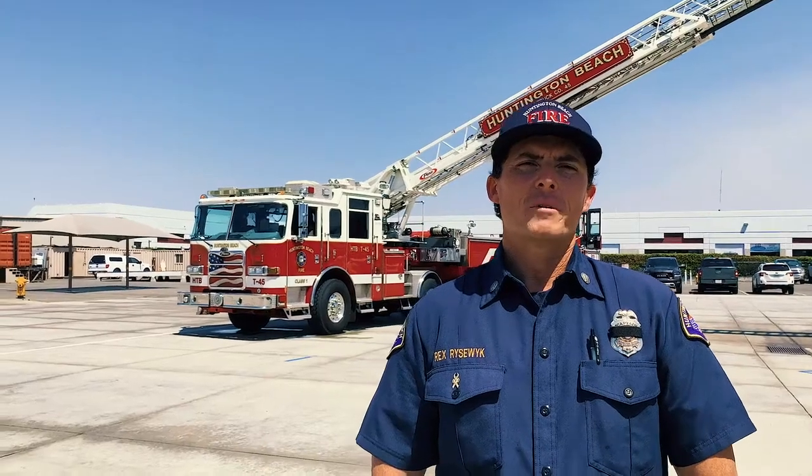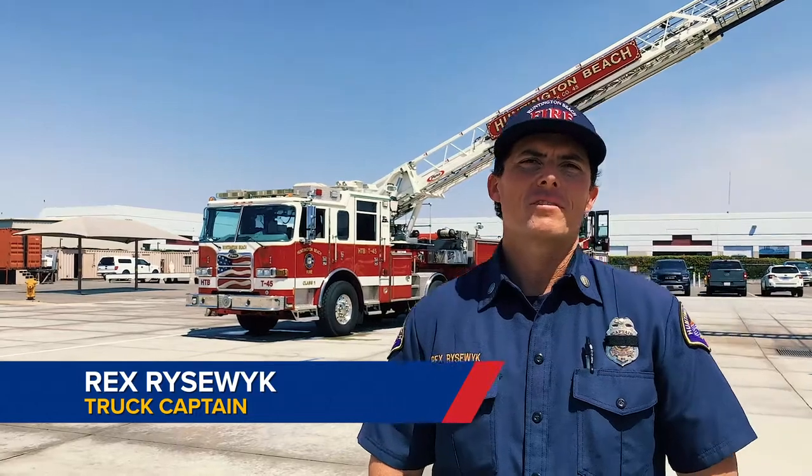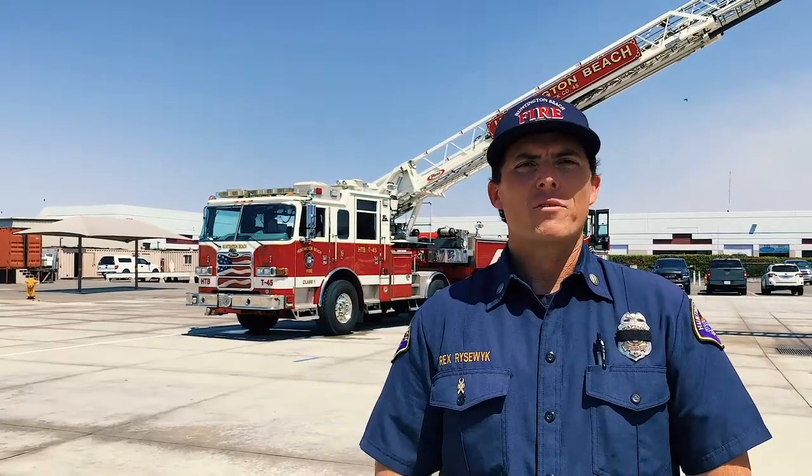Good afternoon. My name is Rex Ryswick. I'm a truck captain for the city of Huntington Beach, stationed at Station 5 downtown. I've been on the job for about 19 years.